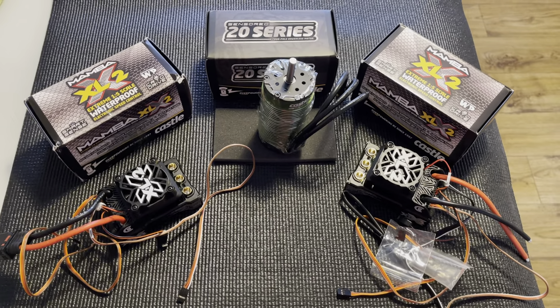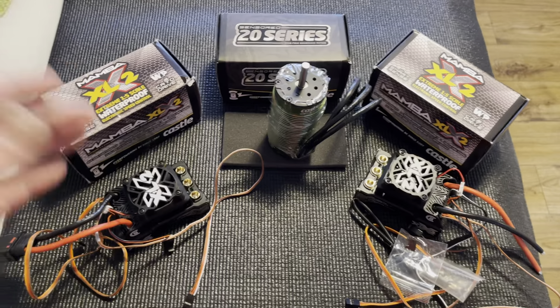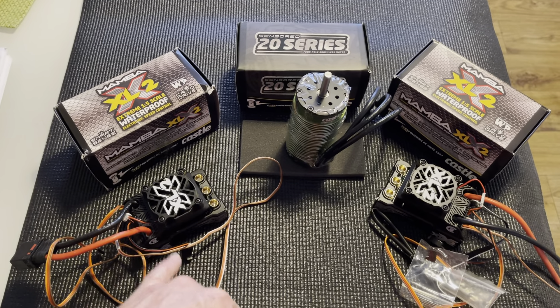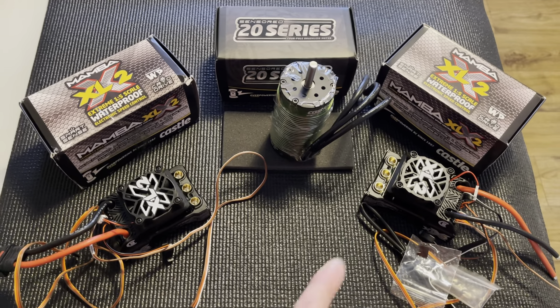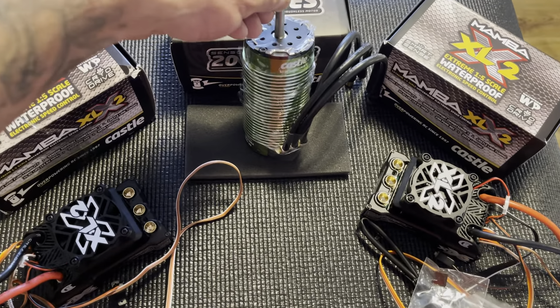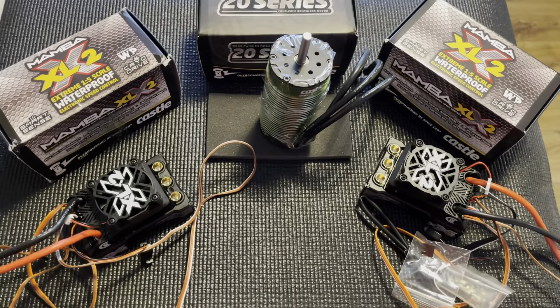Castle XLX2 1100kV motor — we have the motor which failed Sunday, it just cut out and caused me to crash. New motor, can't believe the size of it, it's absolutely massive. I've got a 5660 TP motor which is big, but that is absolutely huge.